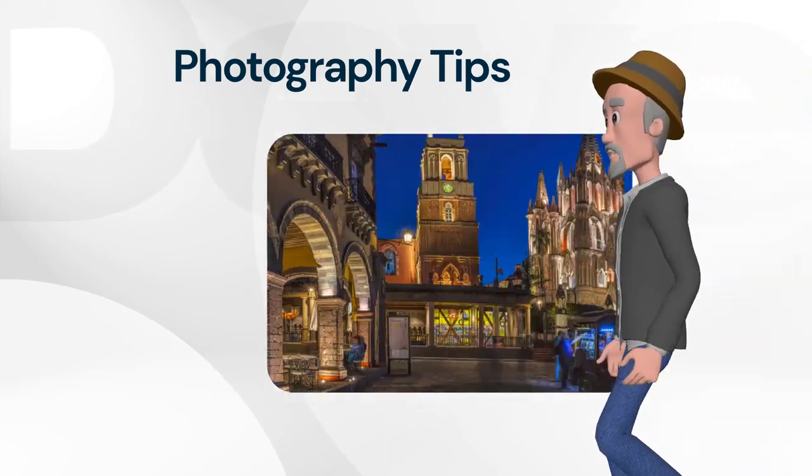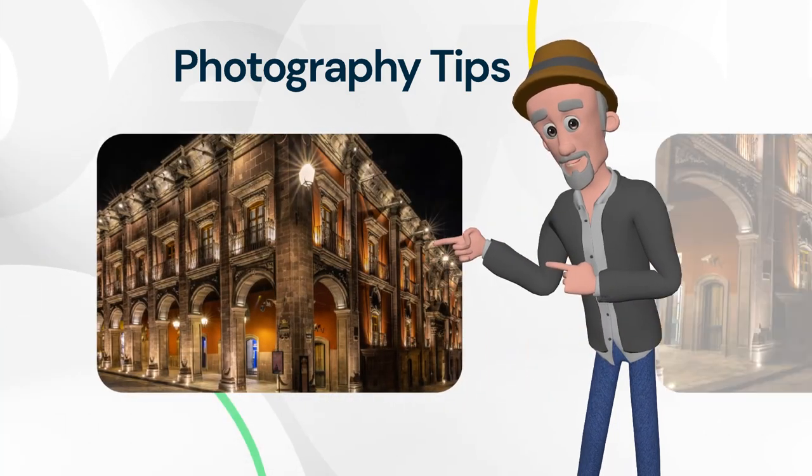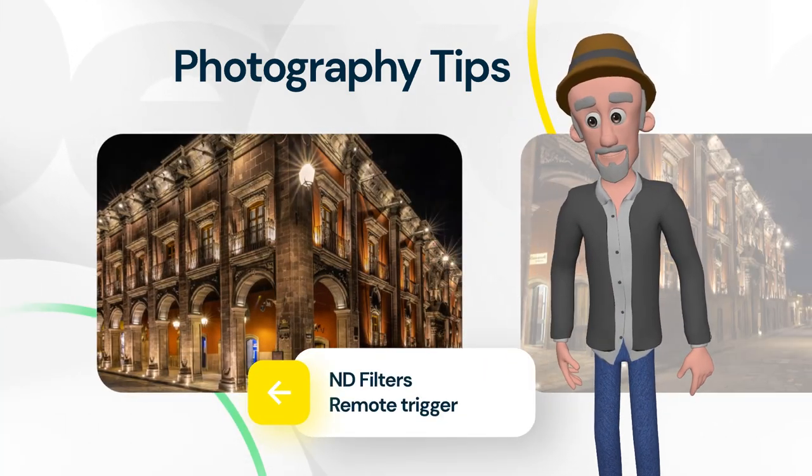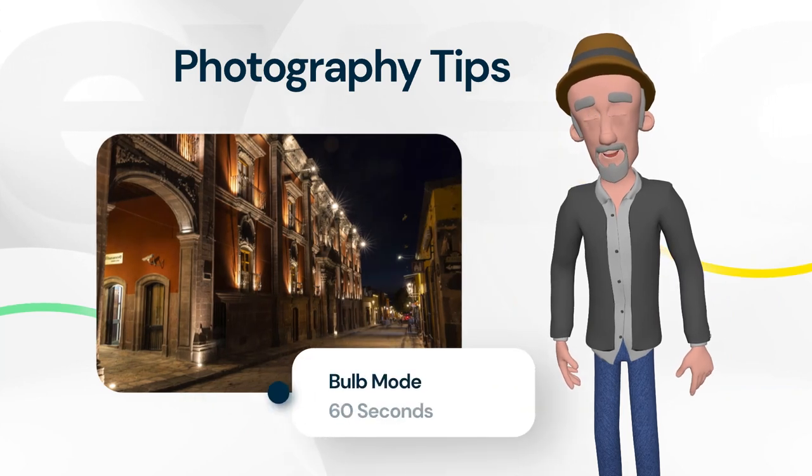In this video we saw three great images. Two of them were in busy locations with no people. I promised I'd tell you how I accomplished this. It's a technique called long exposure — a one-minute exposure using an ND filter.